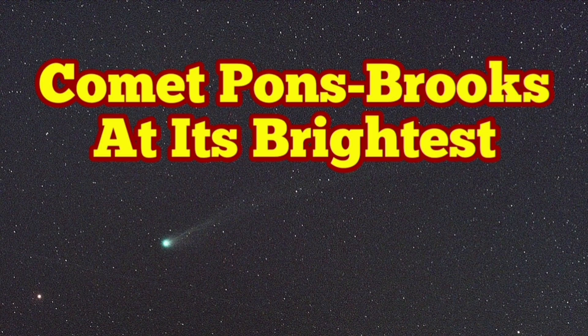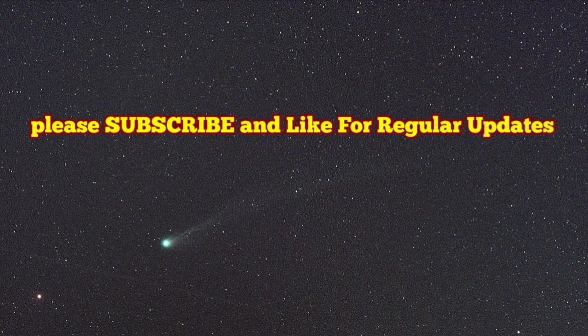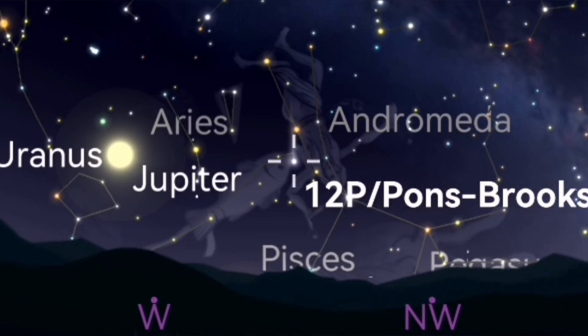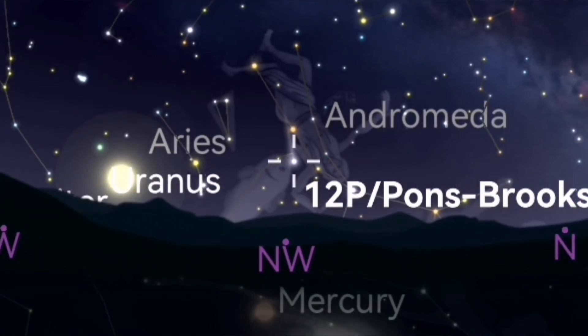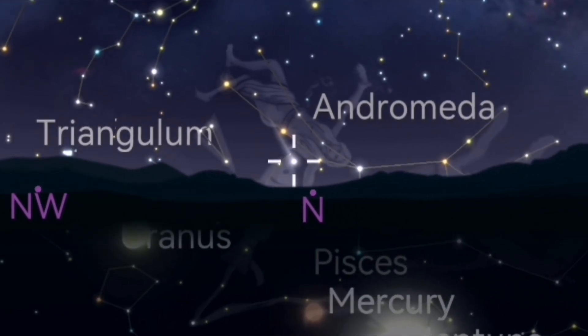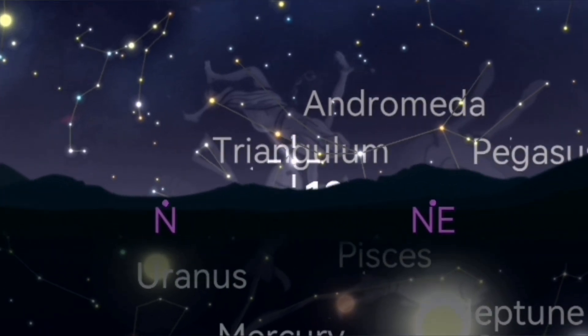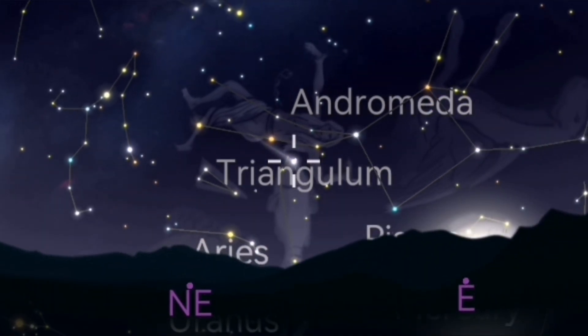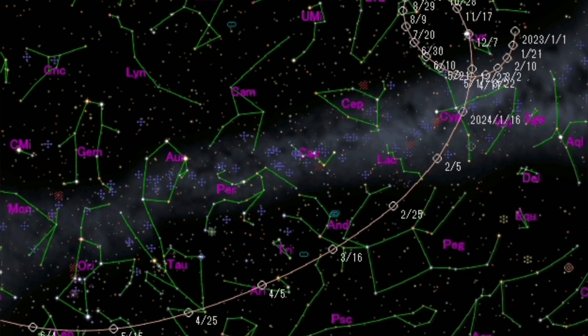Comet Pons-Brooks is now visible with the naked eye — you don't need any optical aid just to see it, but you have to know where it is. With optical aids like binoculars or a wide-angle telescope, you can see it more easily. It never sets for the British Isles and is practically a circumpolar object at the moment, but for the rest of the Northern Hemisphere it will set and rise again. In the Southern Hemisphere, near the equator and the tropics of Cancer and Capricorn, you can see it even easier.